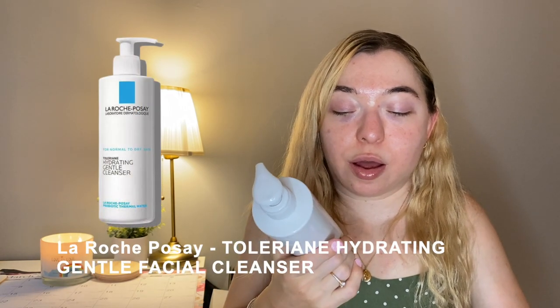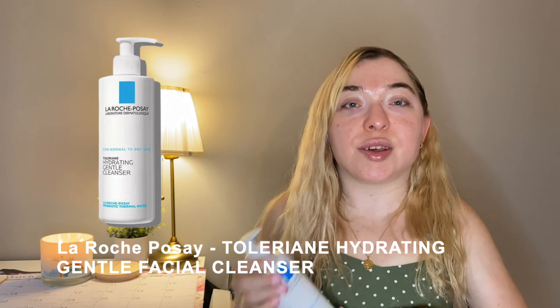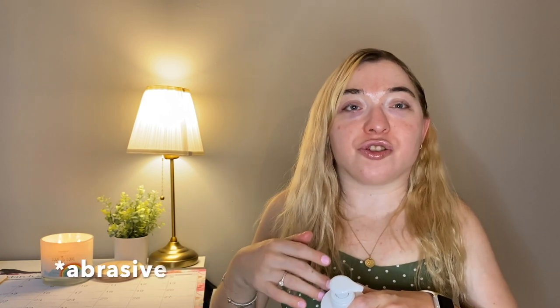I then use the La Roche-Posay hydrating gentle cleanser — it's for normal to dry skin. Hiram gave a couple of options and I chose this one because I do have dry skin. I stopped using the Neutrogena Hydra Boost cleanser because it was more of an exfoliant, which is a little too harsh when you're trying to cleanse. Now you have a fresh base to put your morning skincare or nighttime skincare on.